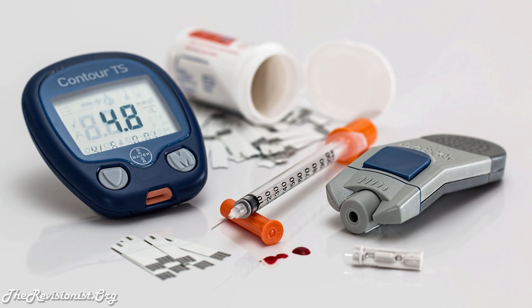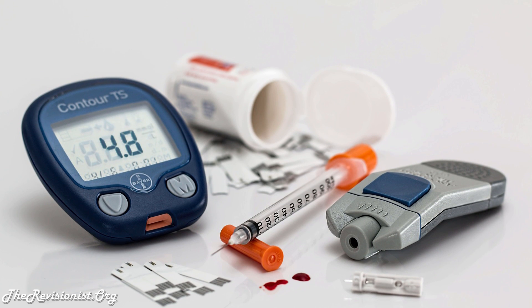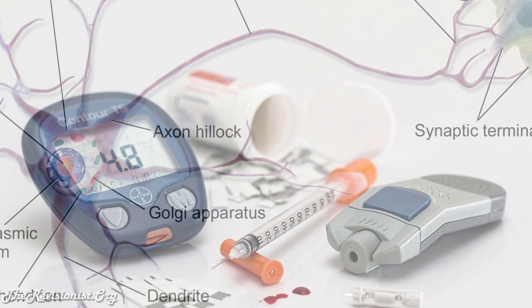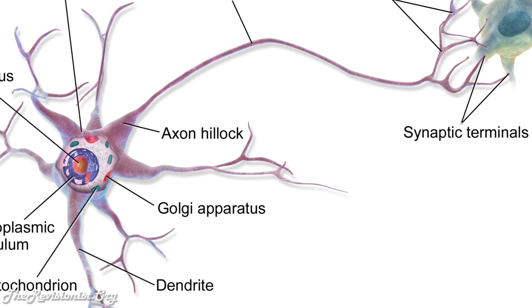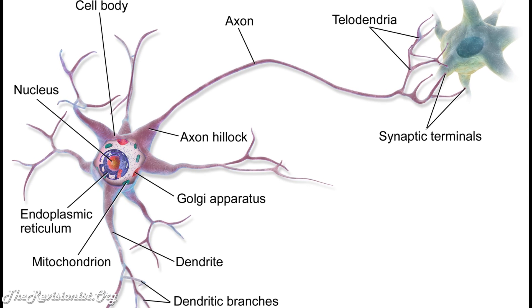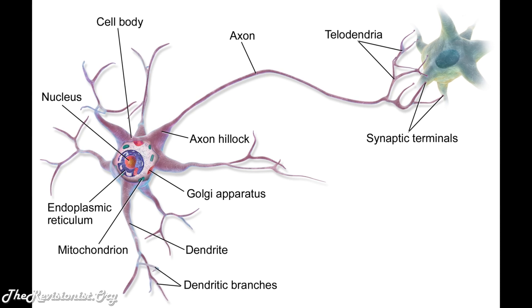Lion's mane has a chemical called hericenone, which promotes nerve growth factor in the body. As the name suggests, nerve growth factor is responsible for the growth and the survival of nerve cells or neurons. Nerve growth factor or NGF affects the neurons in the brain, but NGF is also related to many different biological processes, not just brain function.